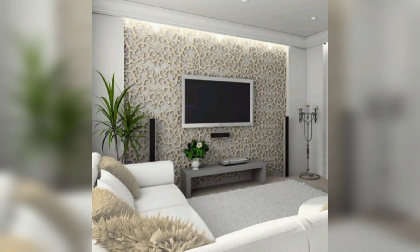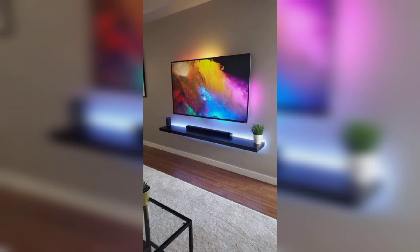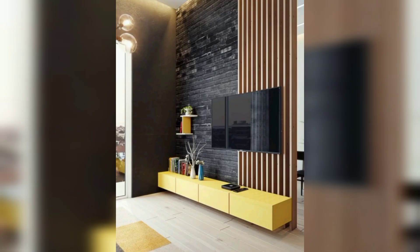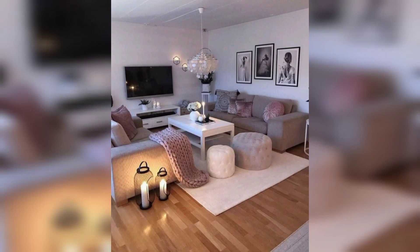Invest in a high quality sound system or sound bar to enhance your TV viewing experience. Place speakers strategically around the room for immersive audio. Install blackout curtains or blinds to control natural light and reduce glare on the TV screen.